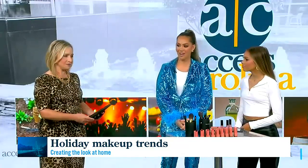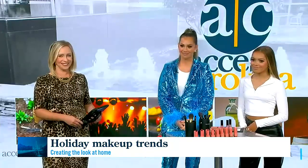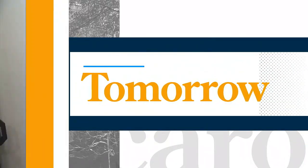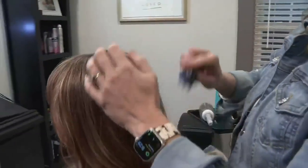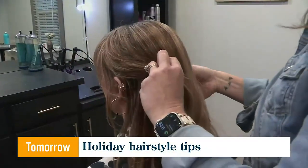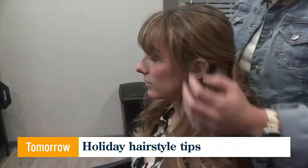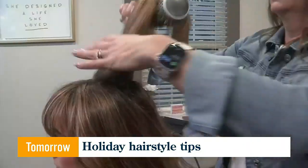Thank you very much — absolutely beautiful! Once you've got your makeup on point, you'll need a great hairstyle to go with it. Tomorrow on Access Carolina, we'll head to Blush Hair Studio to get some tips and tricks for creating the perfect party-ready hairstyle at home.